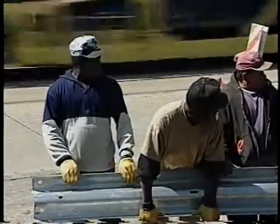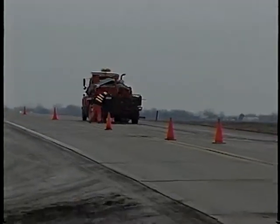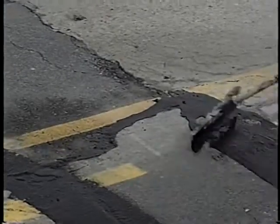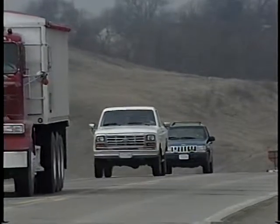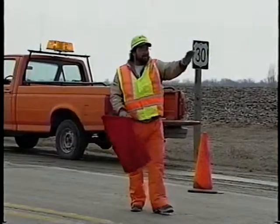When you move out into the traffic lane itself, you're moving into a much more dangerous area, because this is where drivers usually drive and they're expecting to have a clear path ahead of them. This is where flaggers and other traffic control become so important.